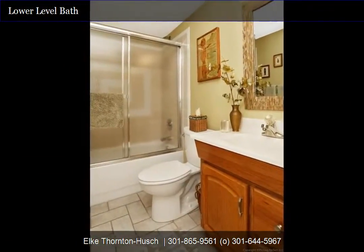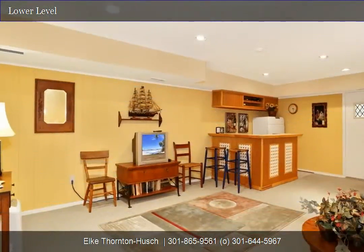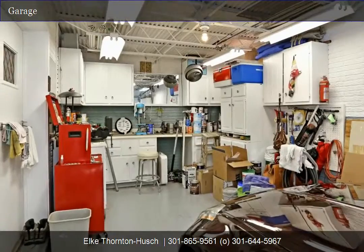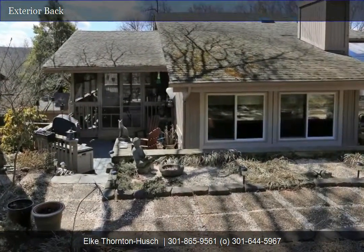Additionally, on the lower level, you'll find the washer and dryer, as well as the large family room with lots of recessed lights and a bar. This would be a great spot to set up as a media room. There are double doors that lead to the oversized one-car garage that has plenty of room for a workshop.